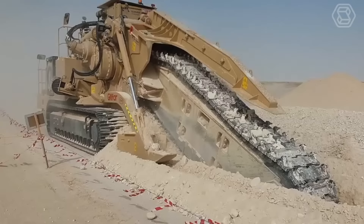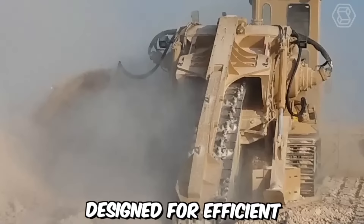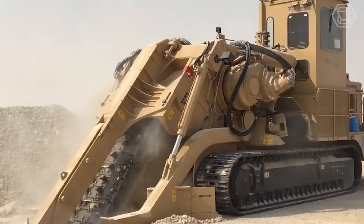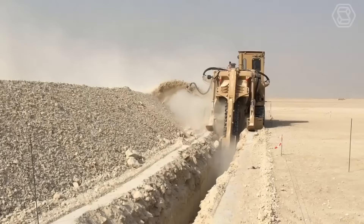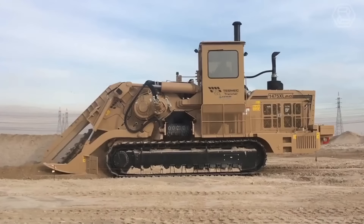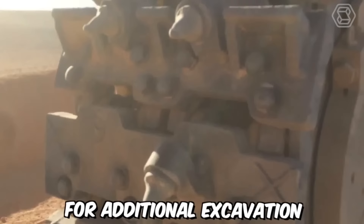The Tesmec 1475 XL EVO chainsaw trencher is a cutting-edge machine designed for efficient and precision trenching operations. The machine utilizes a high-performance chainsaw attachment with a large, high-speed cutting chain that effectively slices through various types of soil, rocks, and other materials during trenching. The chainsaw system allows for precise and controlled cutting depths, ensuring accurate trench dimensions and reducing the need for additional excavation.